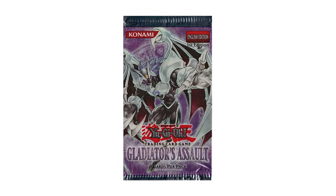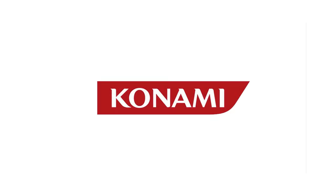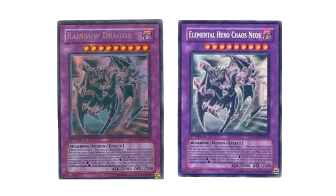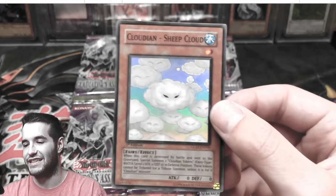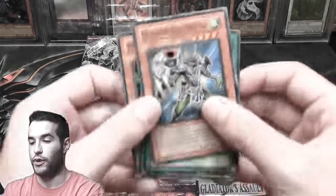Gladiator's Assault's insanity doesn't end there — it also contains a Ghost Rare Elemental Hero Chaos Neos. Simply having a Ghost Rare Elemental Hero would be enough to boost any set's collectability, but this one is different. Konami made a mistake when printing Gladiator's Assault — in the previous set, Tactical Evolution, they somehow mixed up the name of the previous Ghost Rare, Rainbow Dragon, and placed it onto the Elemental Hero Chaos Neos in Gladiator's Assault. This didn't happen on every Ghost Rare, but it is possible to pull both the regular version and the error misprint version, making opening packs extremely interesting. At this point, there are not many negatives for this set — it is a really awesome set to collect and there aren't any glaring issues.